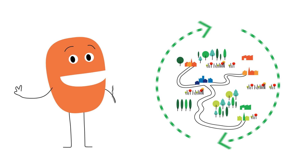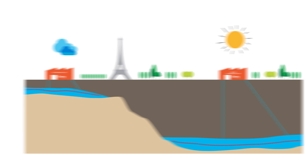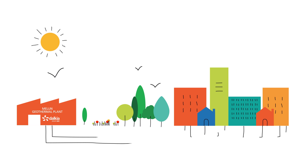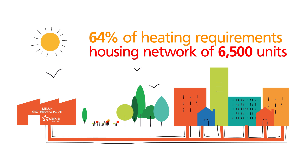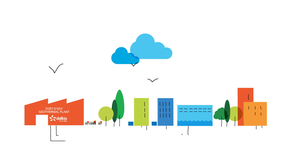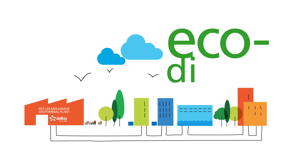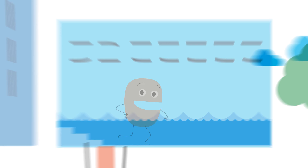There is nothing cleaner than geothermal energy — it is local and renewable. In Mélan, for 45 years, the town has used geothermal energy for 64% of its heating requirements over a housing network of 6,500 units. At Issy-les-Moulineaux, Dalkia has created a hot water heating system for an eco-district by recuperating water from a depth of 650 meters.